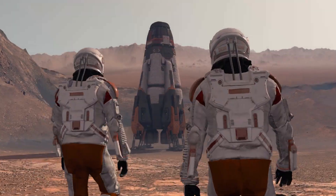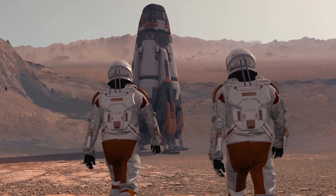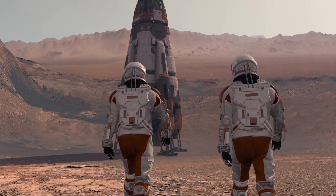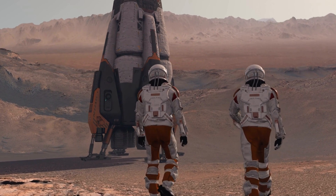One day, humans may travel to Mars. Scientists and engineers are already working on the technology needed for the journey. It will be a long trip, but just think of the amazing things we'll learn and the incredible sights we'll see.